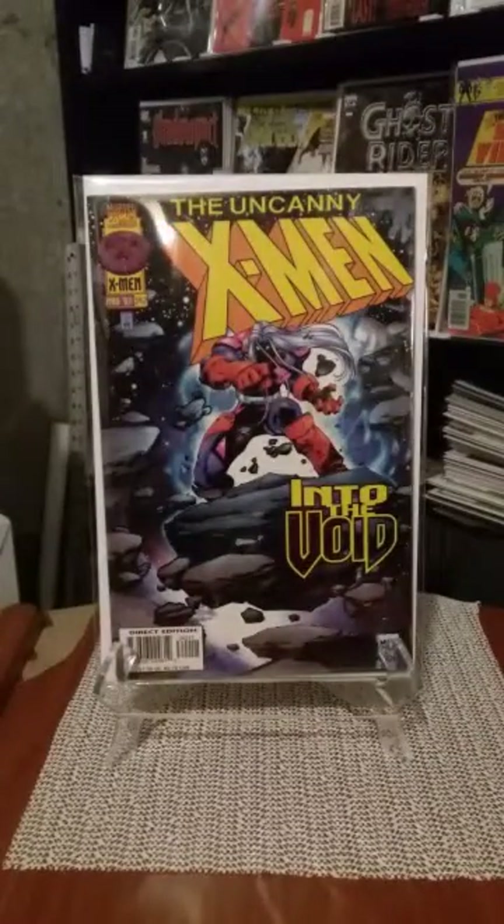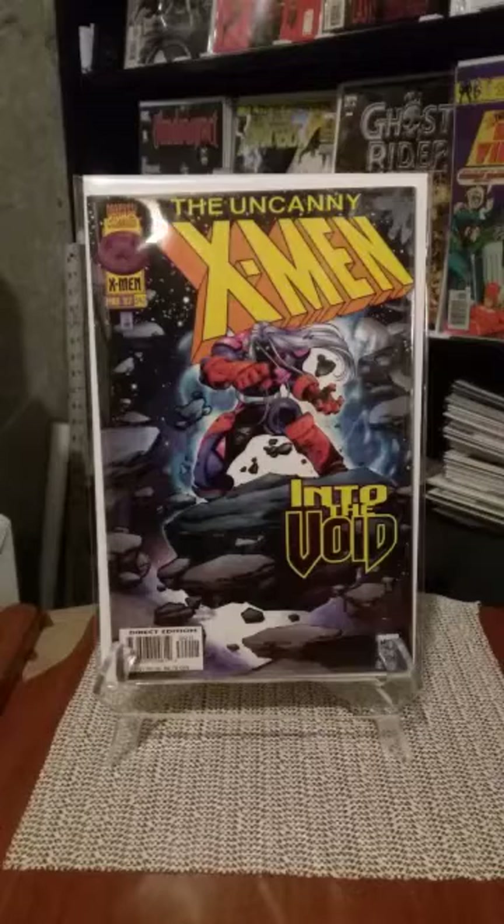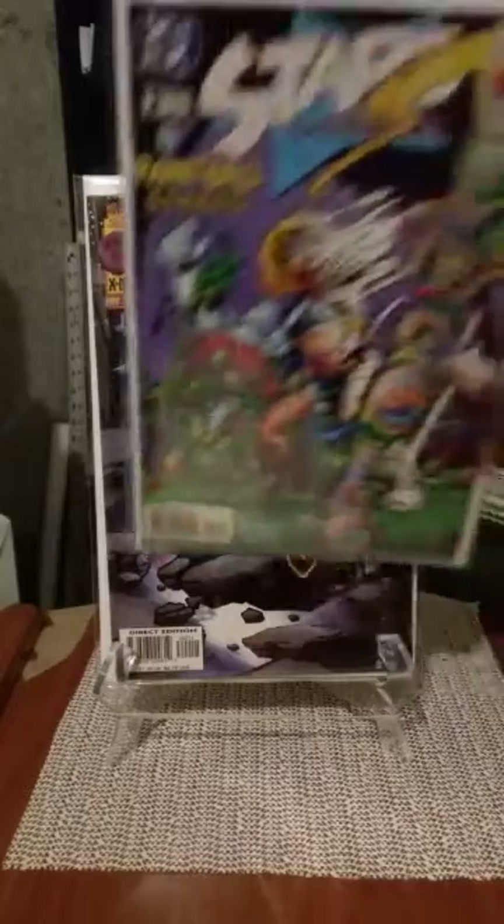X-Men number 342 — this is Joseph on the cover. He was a Magneto clone, and actually he was a good guy at first. I stopped reading after a while — I think he went crazy or something, and he ended up dying or whatever.